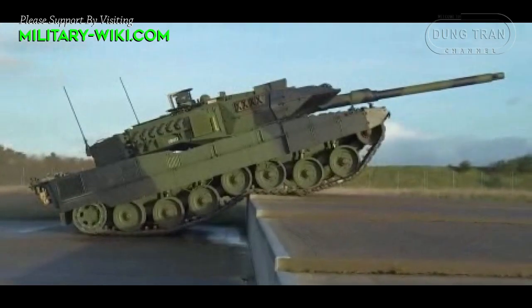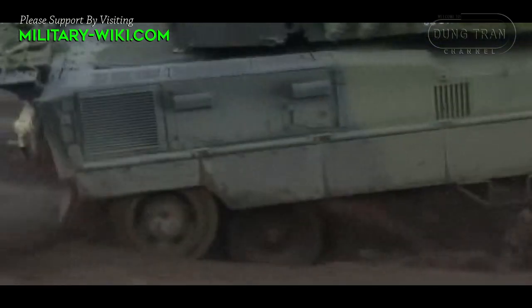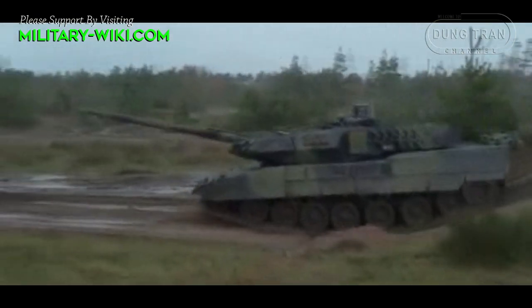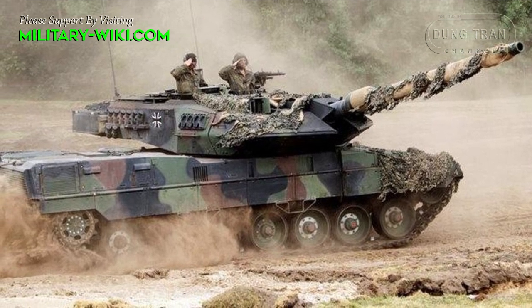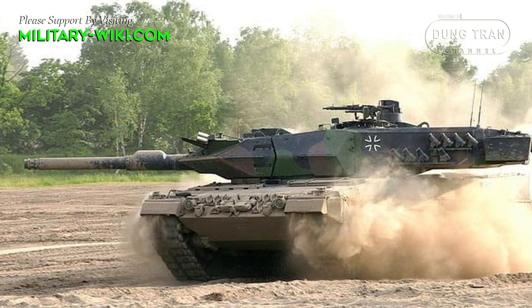The Leopard 2 A7 is a modular upgrade package, so other Leopard 2 tanks can be upgraded to this standard. Combat systems can be optimized depending on customer requirements. The Leopard 2 A7 inherits the best quintessence of western tank manufacturing, and at the same time develops and greatly enhances the inherent capabilities of the family.